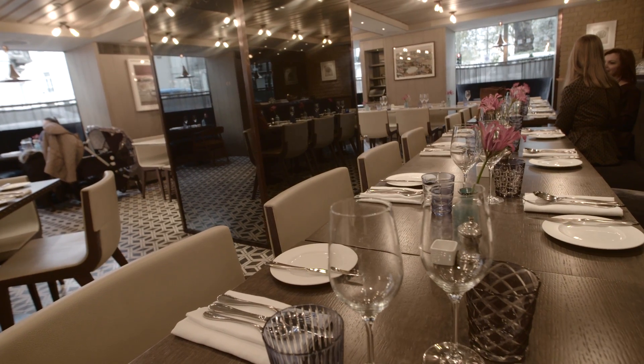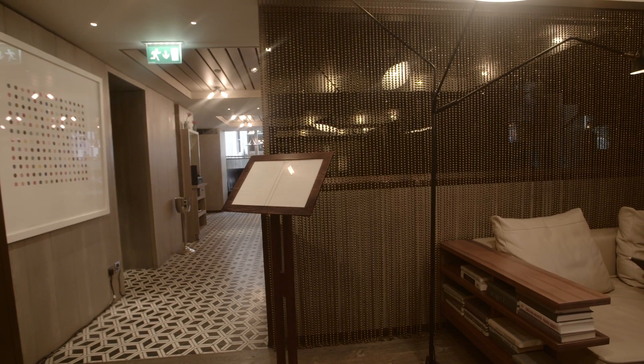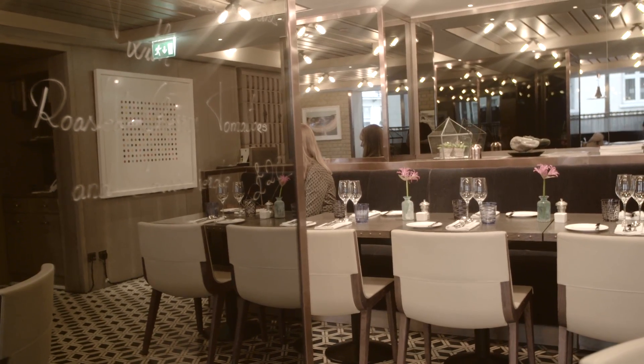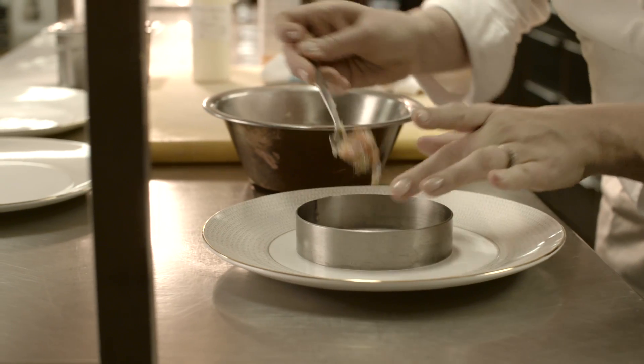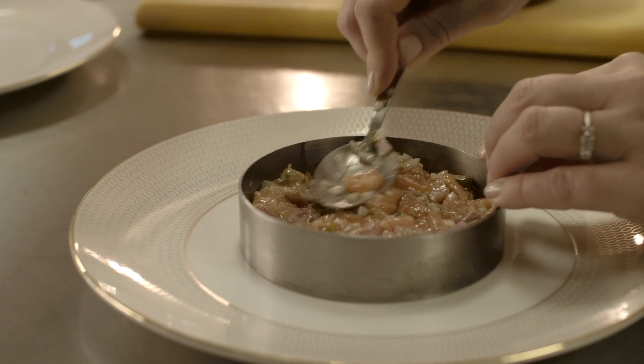My name is Sophie Michelle, I'm the executive chef of Belgraves Hotel, which is where we are now. Menus are all about tailor making the environment — you're building a story for someone to come and eat your food, you're kind of building up an atmosphere, so you have to think about what food matches the environment and matches the crowd.